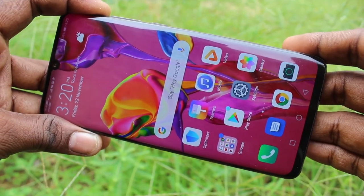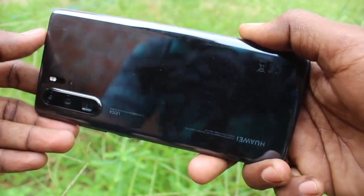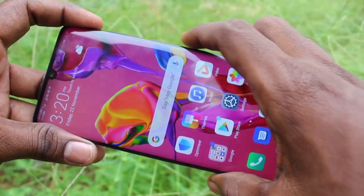Hello friends, welcome to FAMOSTECH. This is the Huawei P30 Pro smartphone. In this video, we will learn how you can make your wallpaper change automatically and customize the time in your Huawei P30 Pro.